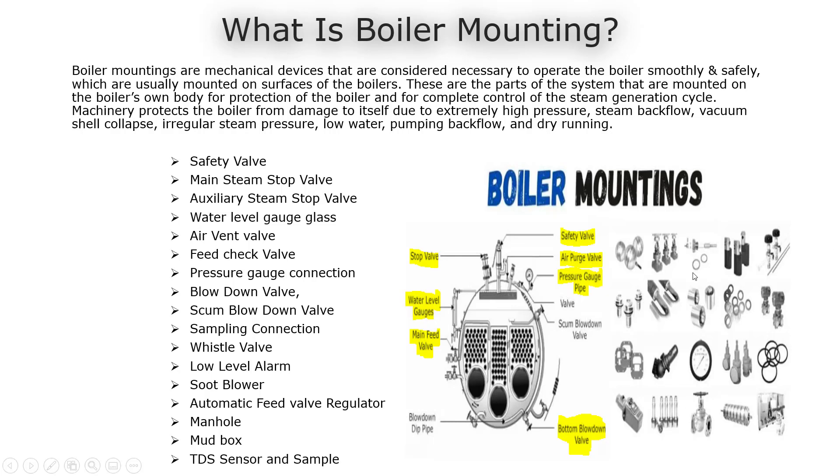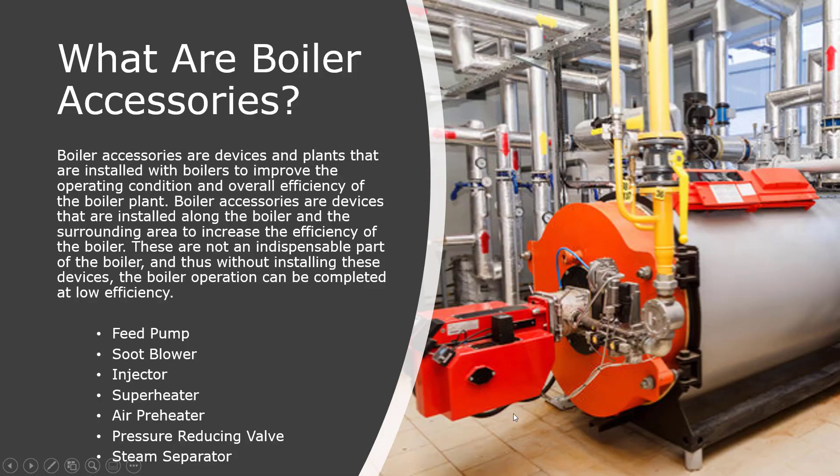For your better understanding, please refer to a picture. What are boiler accessories? Boiler accessories are devices in plants that are installed with boilers to improve the operating condition and overall efficiency of the boiler plant. Boiler accessories are devices that are installed along the boiler and the surrounding area to increase the efficiency of the boiler.